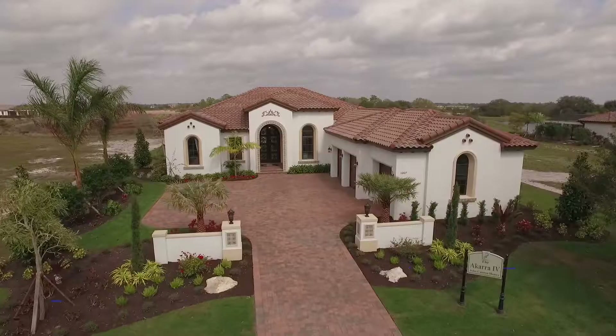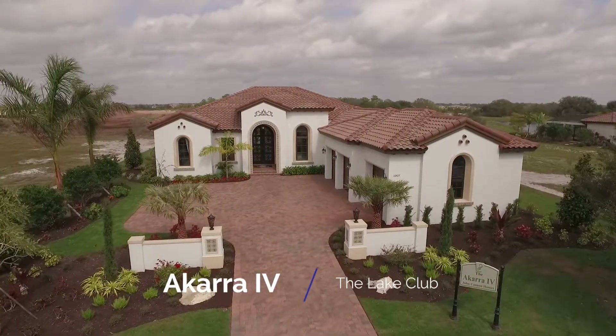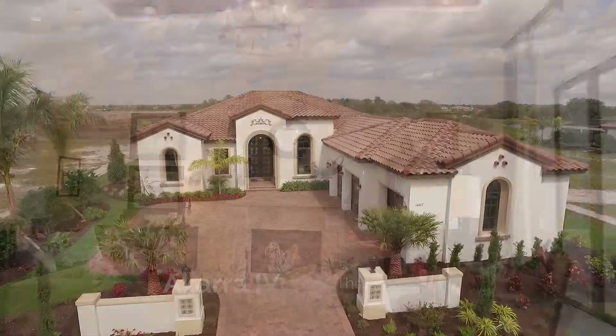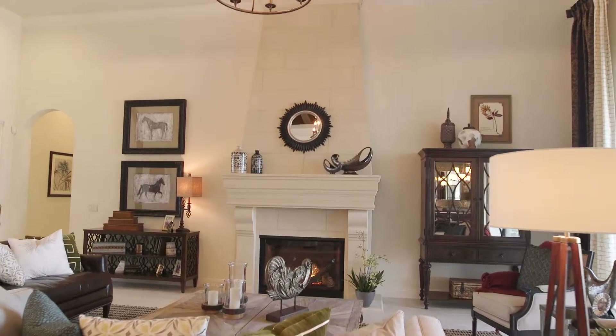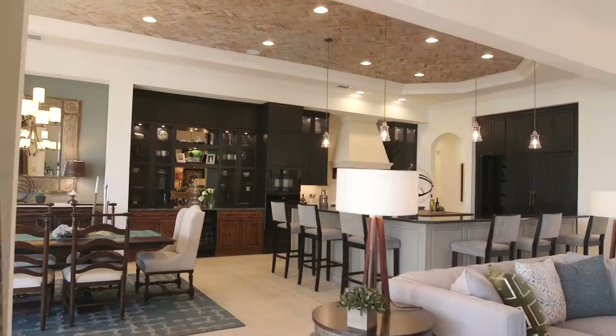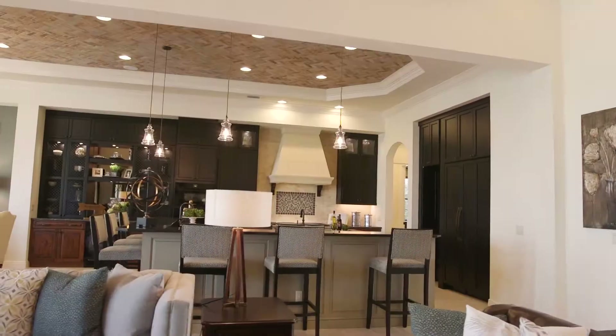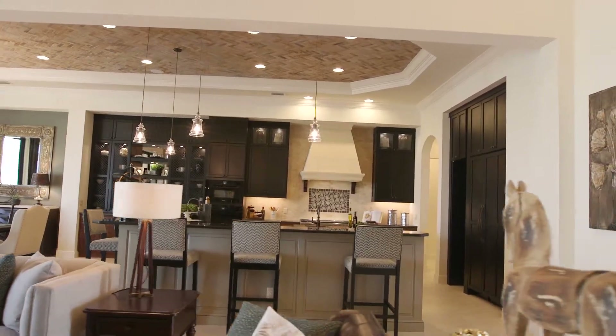Hello, John Cannon, John Cannon Homes. Welcome to the Aqara Four at the Vineyards at Lake Club. The Aqara Four is just what it sounds like — it's the fourth rendition of our popular Aqara series, with a great room open to the kitchen.